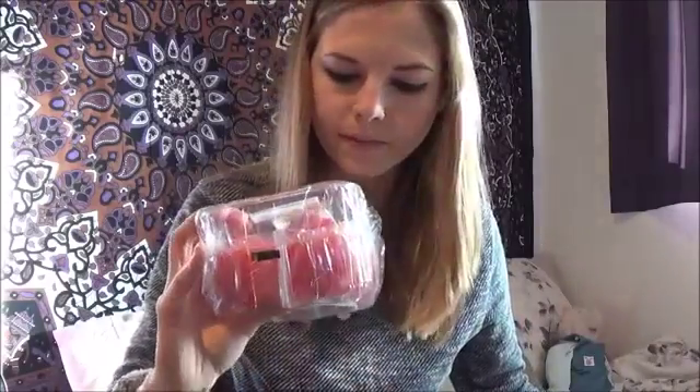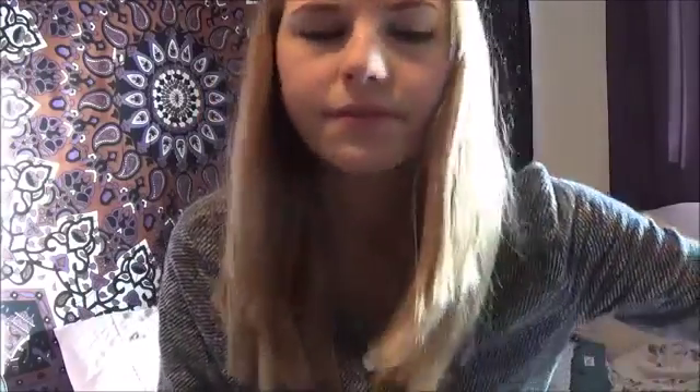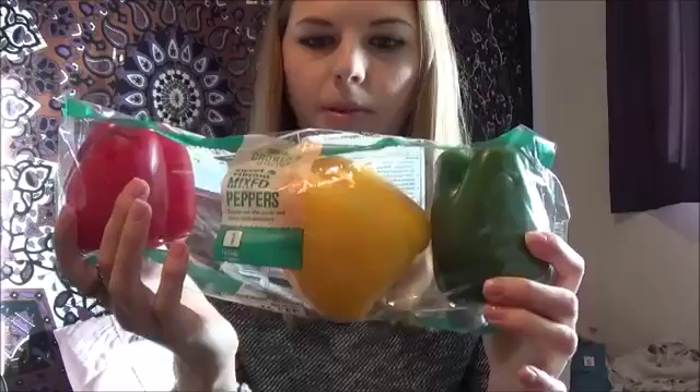Tomatoes — obviously a vital salad ingredient. Sometimes if I'm peckish I'll just get a tomato out of the fridge and eat it whole. Why not? Great source of vitamin A. These were 72p for 7 tomatoes. Then peppers — three peppers. I like to cook those in fajita spice and you can make fajitas obviously. If you put them in lettuce wraps as well they're really nice. Three peppers for 99p.